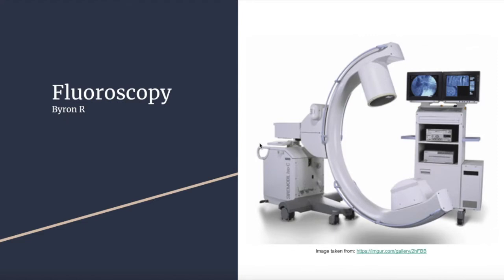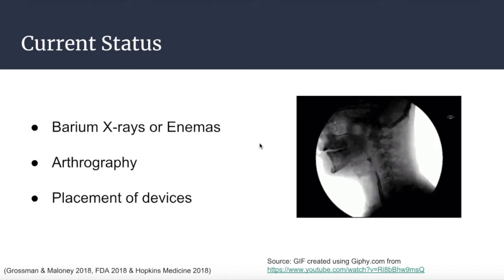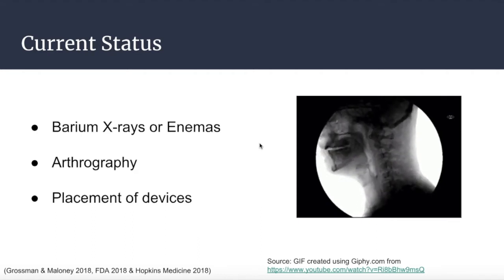Fluoroscopy is a medical imaging technique that uses a continuous x-ray beam to obtain real-time moving images of anatomical structures. Fluoroscopy is used in a large variety of procedures to diagnose or treat patients. Some examples include barium x-rays or enemas, which allow you to see the movement of structures such as the throat or gastrointestinal tract as barium, a contrast agent, moves through them. Arthrography allows for the visualization of joints and their movement, as well as to guide injections into the joint space. Fluoroscopy is also commonly used to guide the placement of devices such as intravenous catheters or stents to specific locations inside the body.